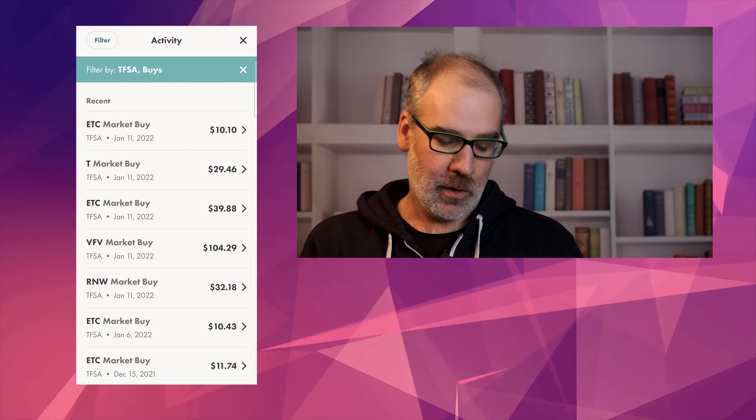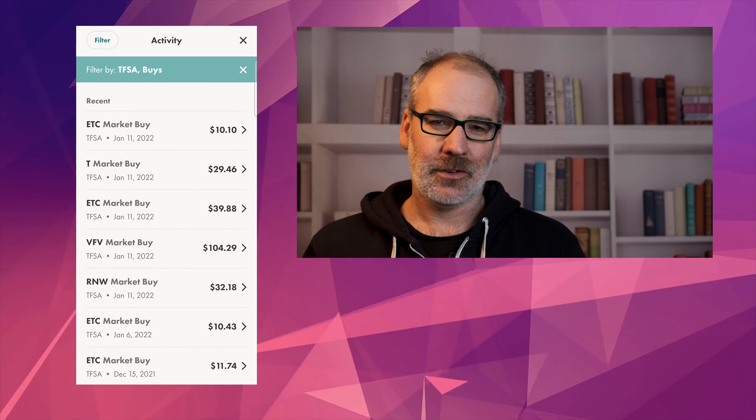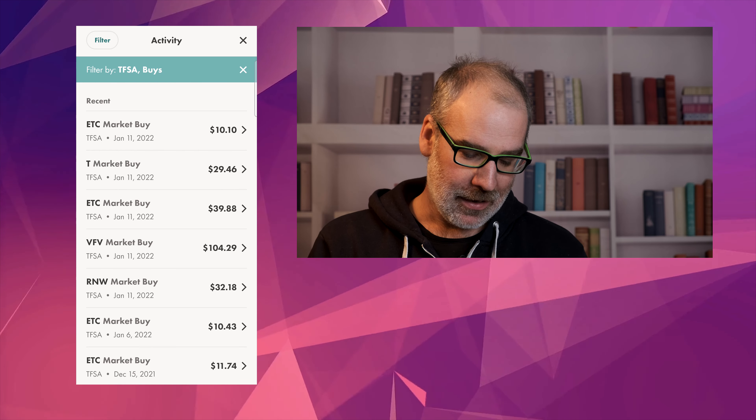Hey everybody, welcome back to the channel. Another quick update on the TFSA Wealthsimple Trade Portfolio. I did another deposit. I want to probably do one more deposit hopefully by the end of January, but I did put $200 into my Wealthsimple TFSA account. Here are the stocks that I bought today. Let's just jump right in. We'll show you what we purchased and then we'll do an overview on how the market is doing. It's been a choppy week so far and we are only on Tuesday.